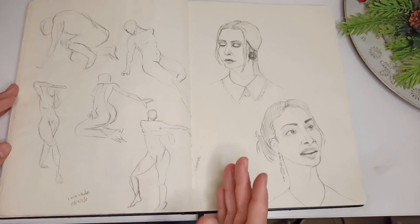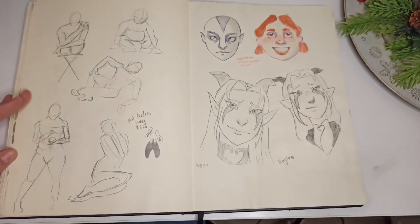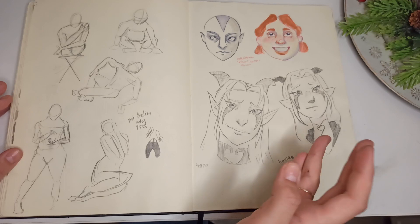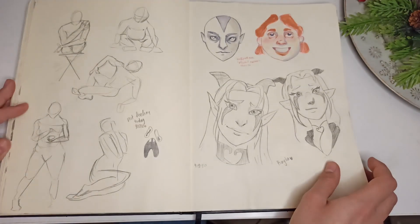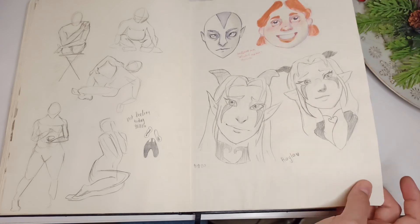Phoebe from Friends, and some more one-minute studies. More studies and Rayla from Dragon Prince — I think I was watching Avatar at the time. I never finished it — I know it's very controversial, but I didn't really enjoy watching Avatar.